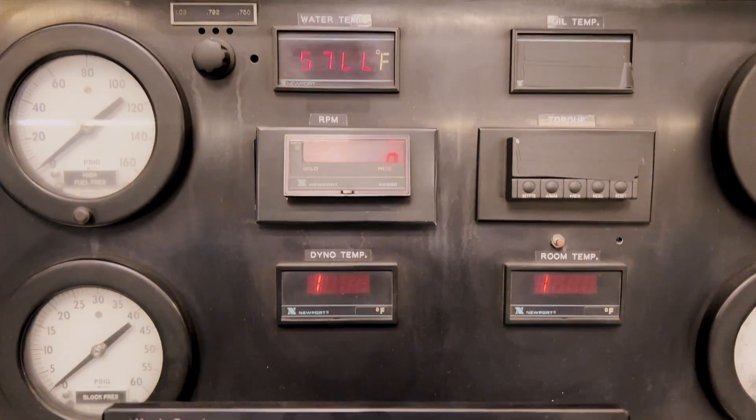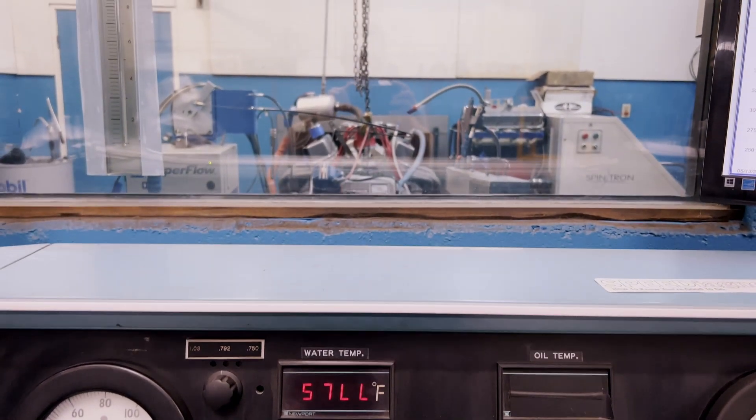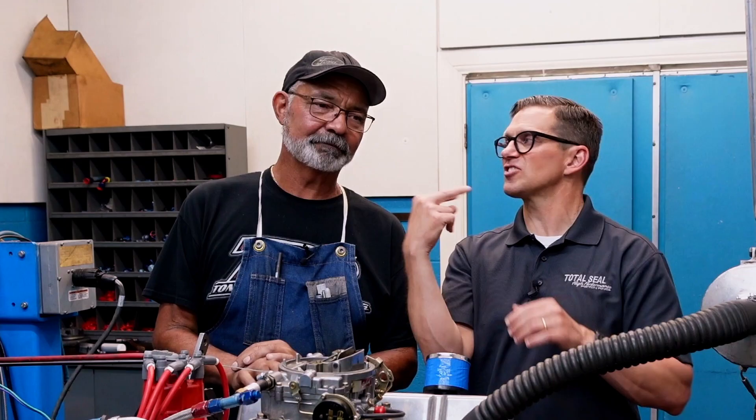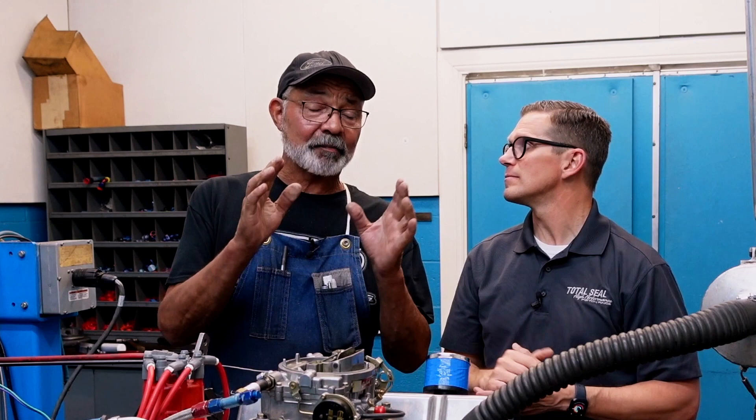What shocked us today was how different the fuel was, having to go to a different gas station — there was construction at the gas station where we normally go. So we changed brands of gasoline, and now we've added a second variable. We've gone from winter blend fuel to summer blend fuel, and we changed brands of fuel. And oh my God, it looks to be like 8 to 10 horsepower difference between two months ago and today. But the thing is, the internal changes we've made on this engine, we know for a fact, made this engine more efficient.